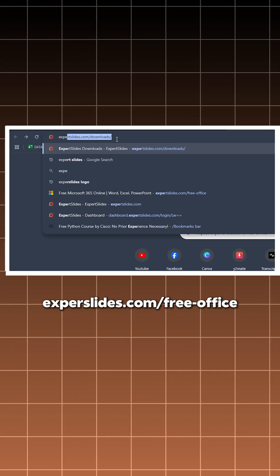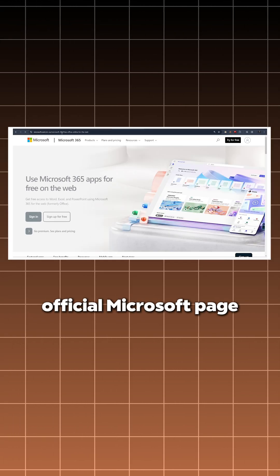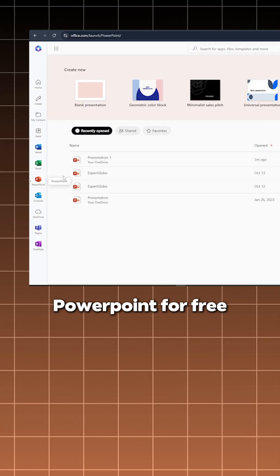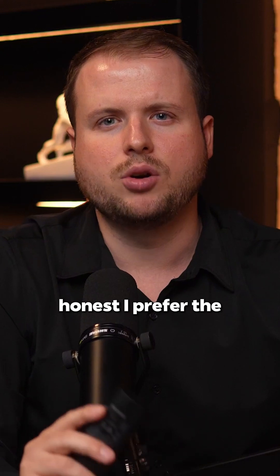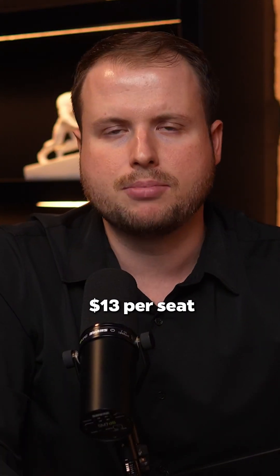But there's also another legal method that is completely free. If you go to expertslides.com/freeoffice, you will be redirected to the official Microsoft page. And there, you can use the online version of Word, Excel, and PowerPoint for free. To be completely honest, I prefer the offline version. That's why I would just get the Amazon deal for around 13 bucks per seat.